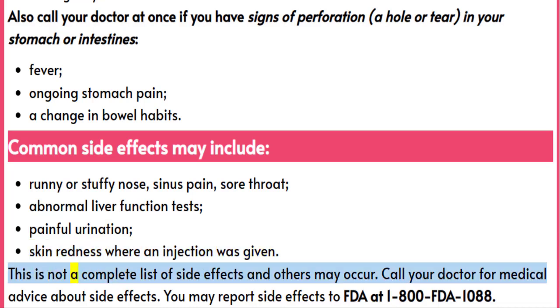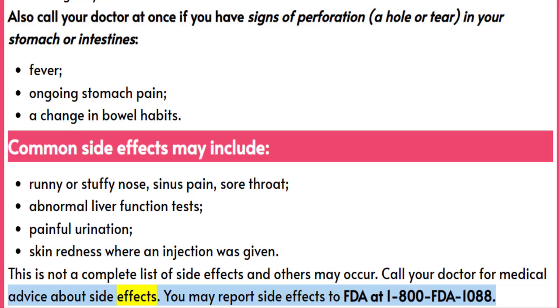This is not a complete list of side effects and others may occur. Call your doctor for medical advice about side effects. You may report side effects to FDA at 1-800-FDA-1088.